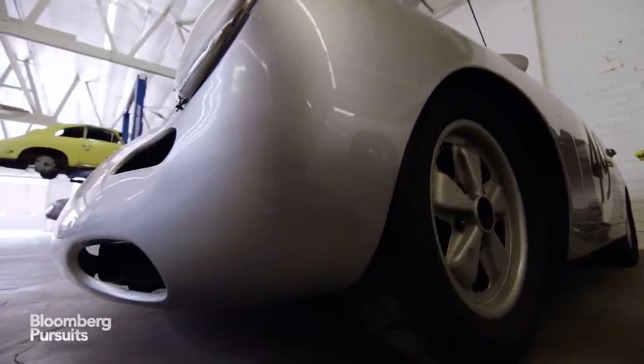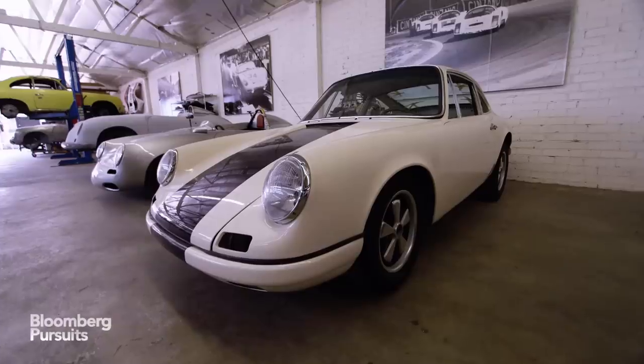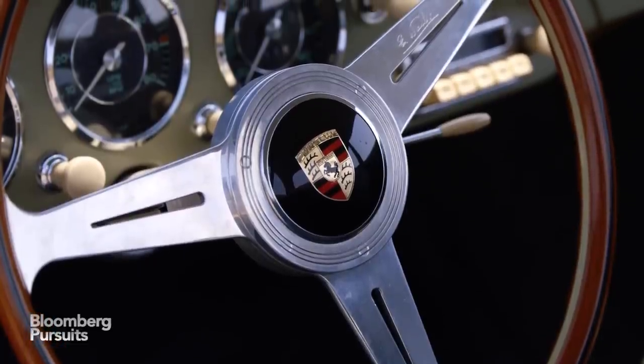The people that come to me are the guys that love that classic shape and design of a Porsche 356 or an early 911, but they want it personalized and they want it to have more power and more performance.